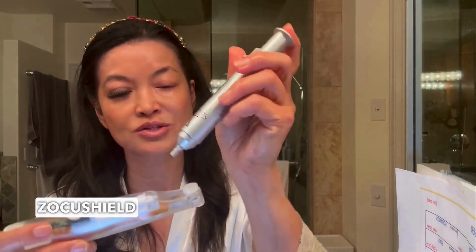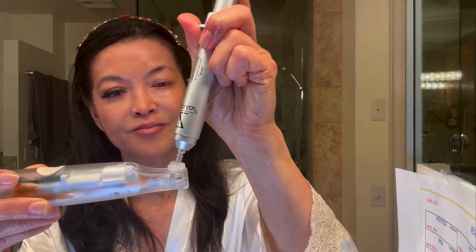My secret weapon for the deep cleaning is I use the ZocuShield with the NuLids device. This is like an electric toothbrush for the eyes. I love it because it's safe, it's effective, and because you're stimulating and increasing circulation to the eye, it actually can help increase the growth of your eyelashes. I put a little bit of the ZocuShield gel on it, click it three times until it's green and rotating, hold my lid taut, and clean right along the base of the lid where the lashes are.